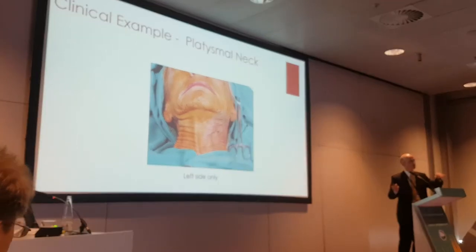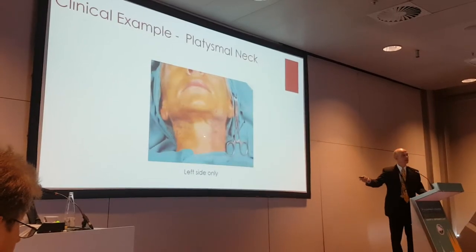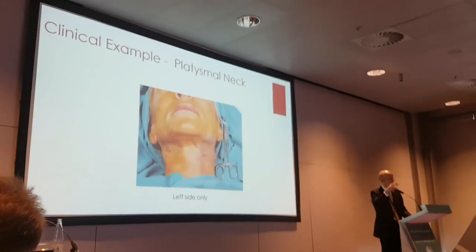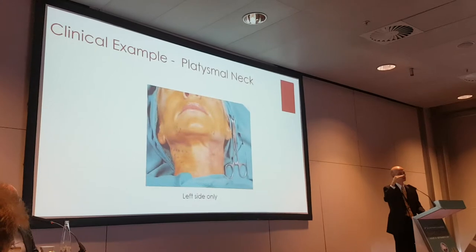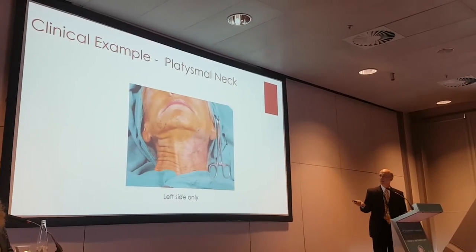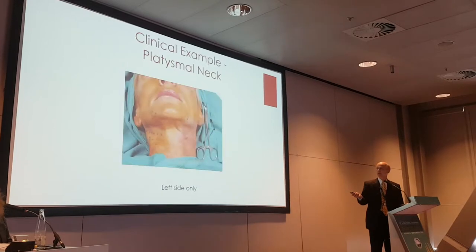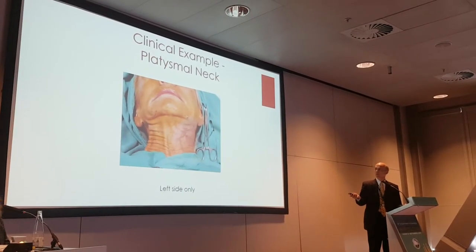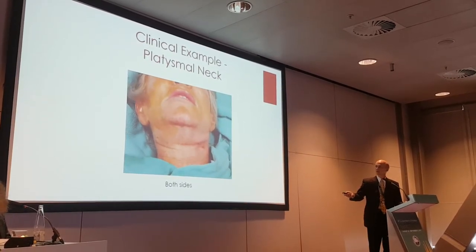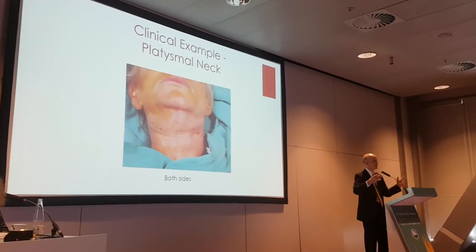Here we are halfway through, doing the platysmal bands — done the left side, haven't done the right side. If you want to selectively target the platysma and then target the skin, you can do this: 85 degrees for the nerve and 60 degrees for the neck, and it works very nicely. Here's a still picture showing a very clear effect on the platysmal bands. We've now done both sides and ask her to move her neck — when she does, she can't do much of anything. We've effectively treated the nerves and treated the neck.